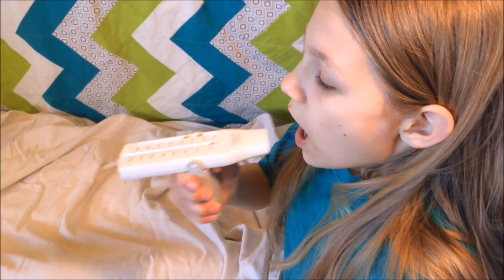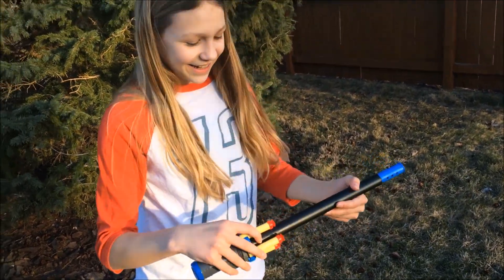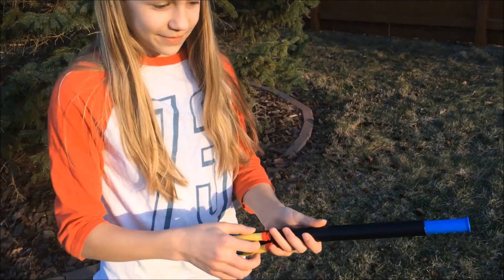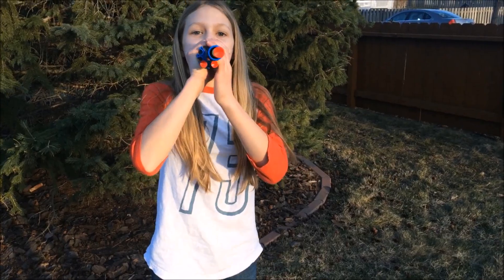These devices measure the volume of air and or the flow of air that can be inhaled or exhaled. My innovation revolutionizes this piece of medical equipment by adding the incentive back into the incentive spirometer. My plan is to turn it into a functional suction cup dart toy.